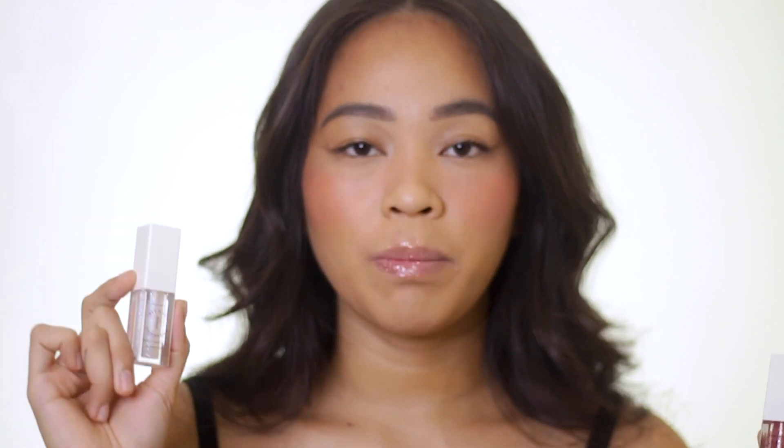Yung shade na Sofetch compared sa shade na Mirror Ball, mas madami talaga syang glitter na maa-apply on your lips. If Mirror Ball is masaya, mas masaya to. So yung Mirror Ball, dahil wala syang pigment and clear lang sya, yung color lang na makikita ay yung natural lip color mo lang talaga. But if your lips are a bit pale like mine, it will add a little bit of healthy tint on your lips, and truly this will elevate the fun vibe of your whole look.